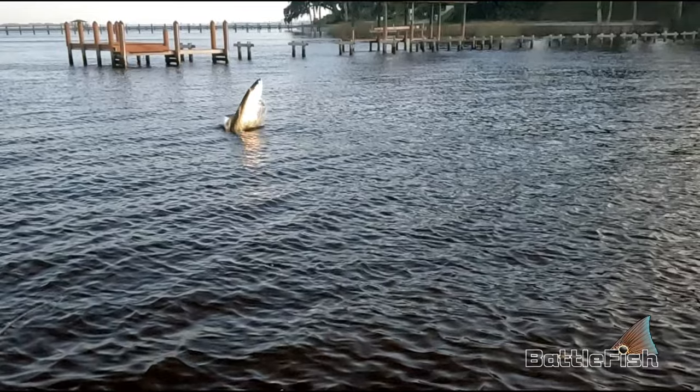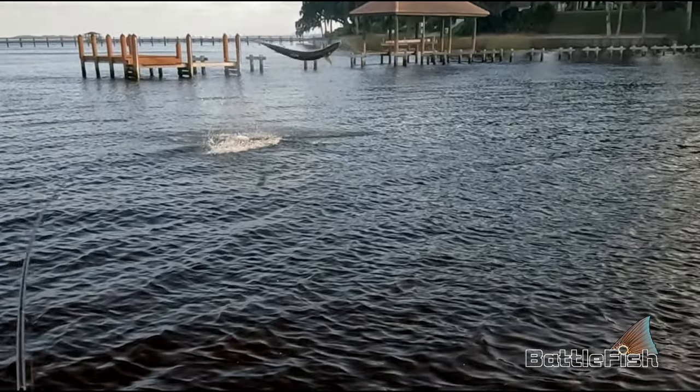I tracked this tarpon for 20 minutes. This was the fourth cast to it when it turned and took the bait.